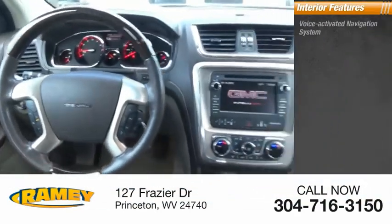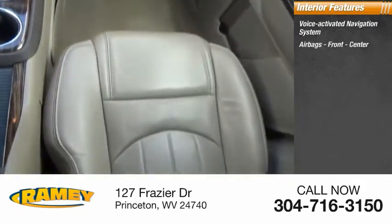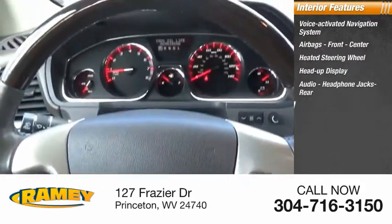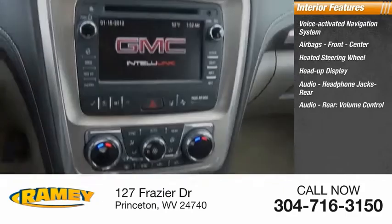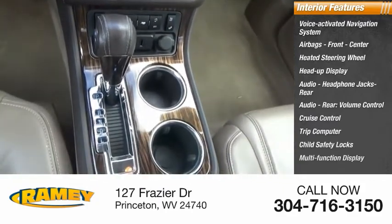Inside you'll find a voice-activated navigation system, airbags front and center, heated steering wheel, heads-up display, audio headphone jacks rear, audio rear volume control, cruise control, trip computer, child safety locks, and multifunction display.